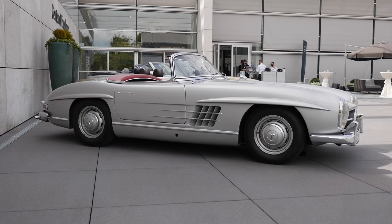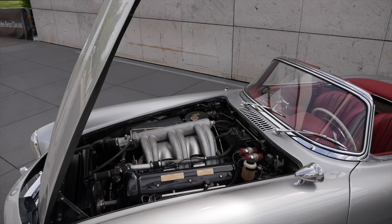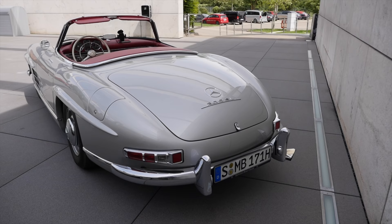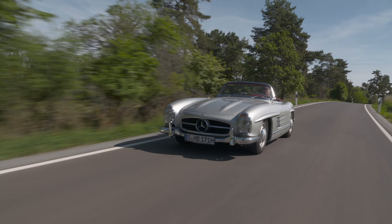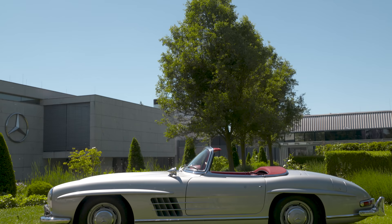Based on the Gullwing, they developed the Roadster — this 300 SL Roadster from 1958. Basically the same engine, but of course no Gullwing doors, just the open top. This one was built from 1954 up to 1963, around 3,000 pieces, so really precious.